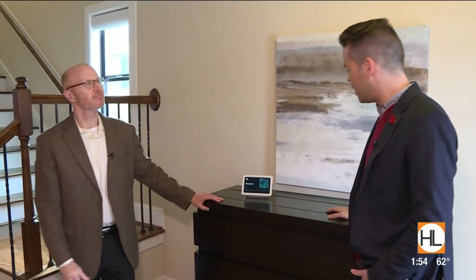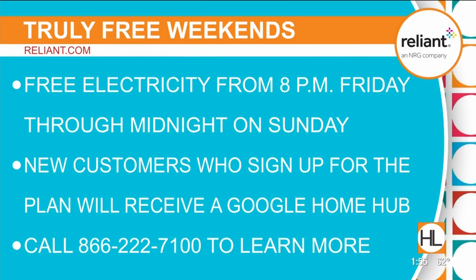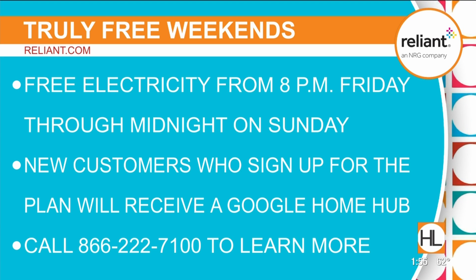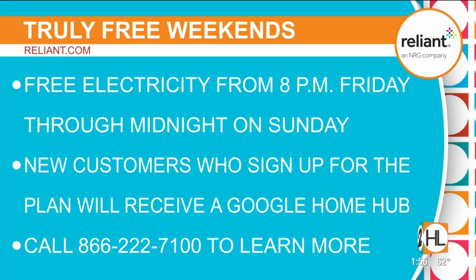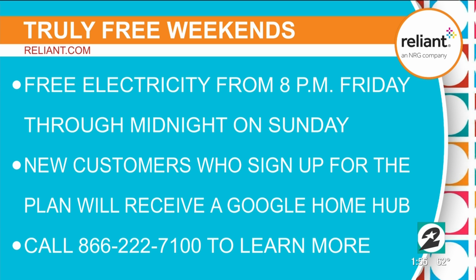The great thing about the plan is if you've never done anything with home automation, this is a great way to start. It's a very easy-to-use device, easy to set up, and it really shows you all the possibilities. You literally just talk to it — it doesn't get any easier than that. Scott, thank you so much. Thanks for coming. If you'd like to sign up or learn more about Reliant's Truly Free Weekends plan, visit Reliant.com or call 866-222-7100. New customers who sign up will also get a Google Home Hub at no cost, plus free electricity all weekend long. I love my Google Home Hub — we use it all the time.